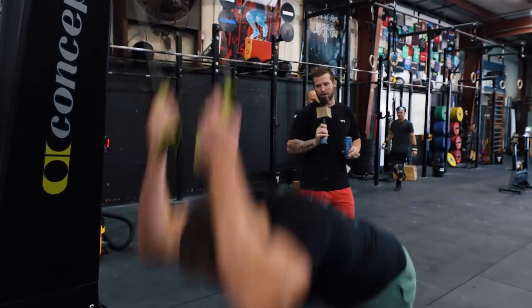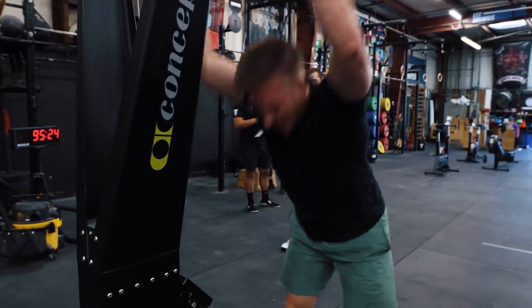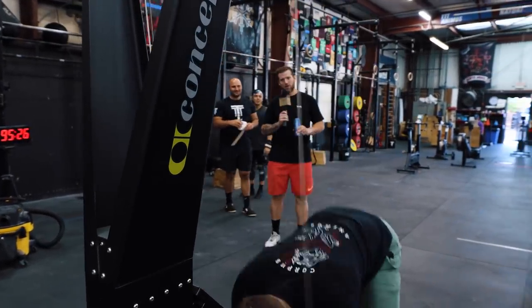Kyle slowly dropping his pace — he was just at about 1,200 and now he's going to be transitioning to the GHDs.